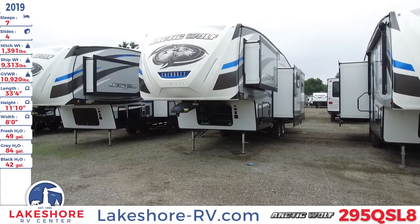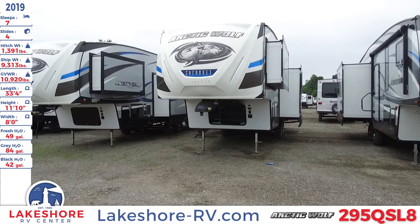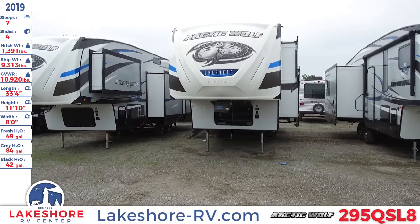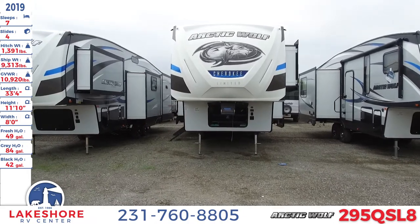We're here at Lakeshore RV Center checking out this 2019 Arctic Wolf 295 QSL8. This fifth wheel sleeps up to seven people, has four slides, a hitch weight of 1,391 pounds, a ship weight of 9,313 pounds, and a GVWR of 10,920 pounds.